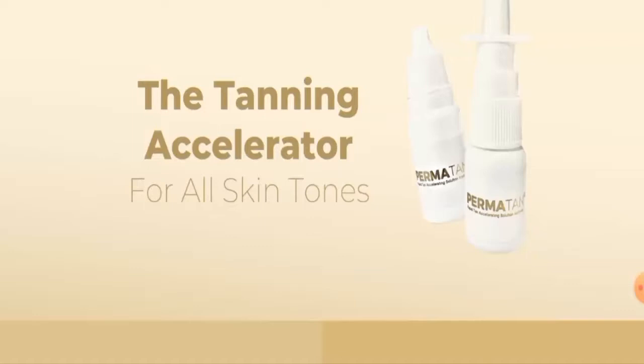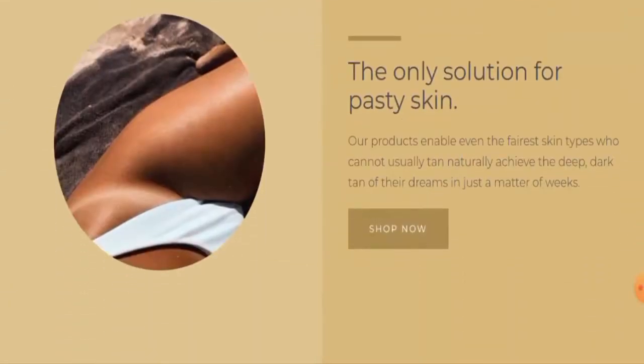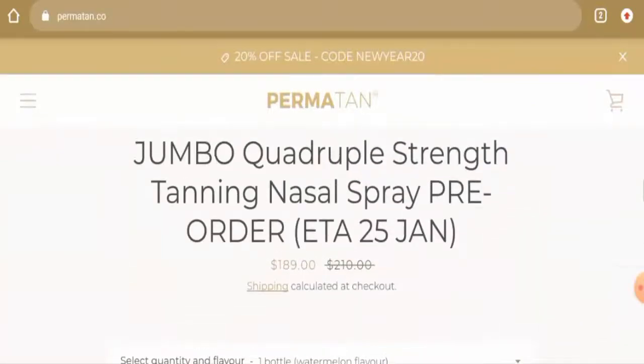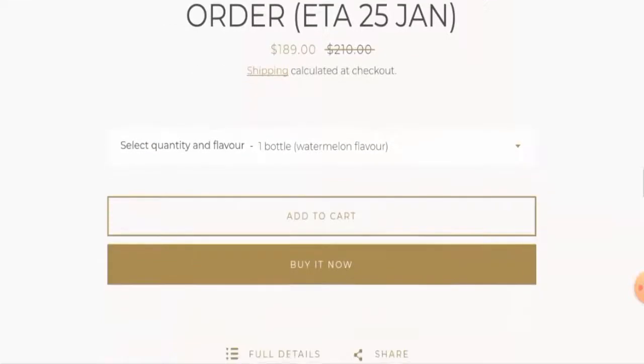First of all, we'll talk about the website's type and the products they deal with. This website is an online shopping store which deals with tanning nasal spray — they offer different kinds of nasal sprays for tanning. You can check their products out by visiting their official site.